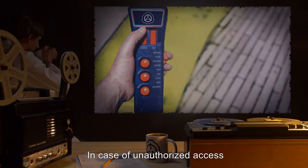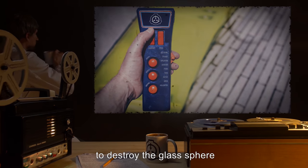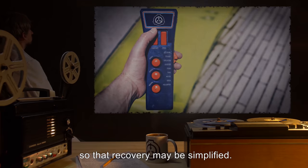In case of unauthorized access, electromagnets in the room are to be activated by remote to destroy the glass sphere so that recovery may be simplified.